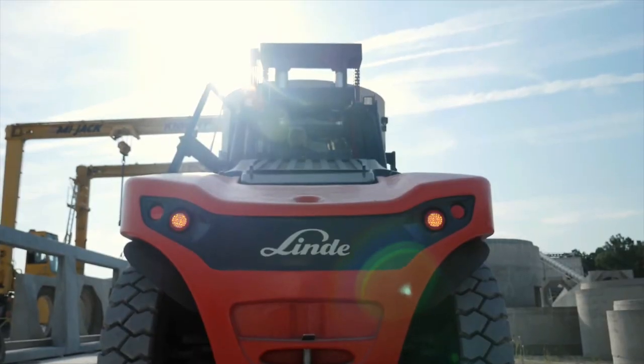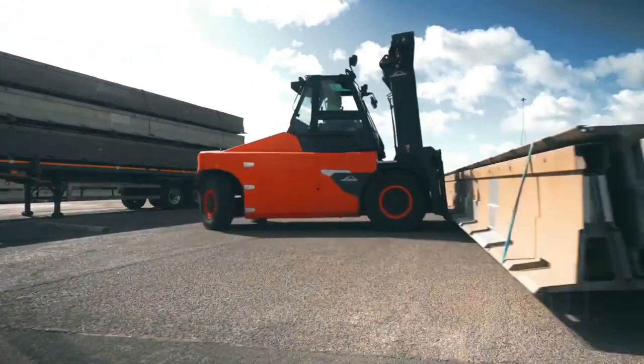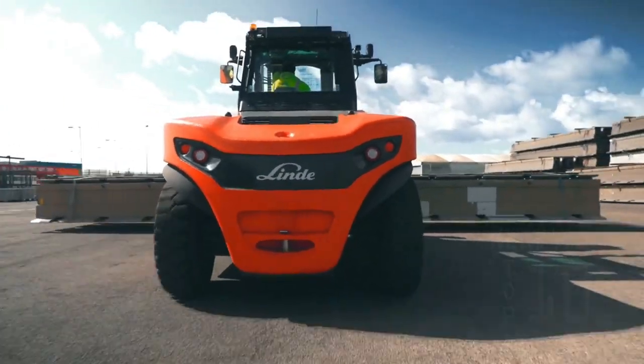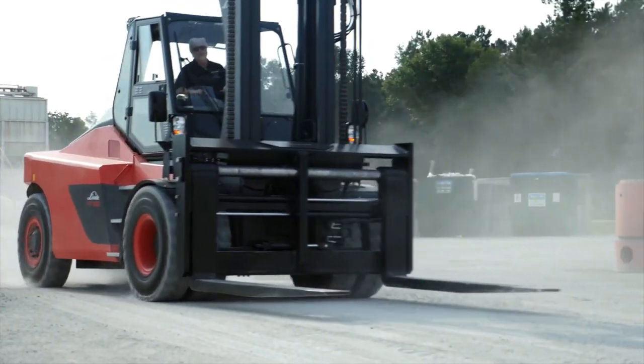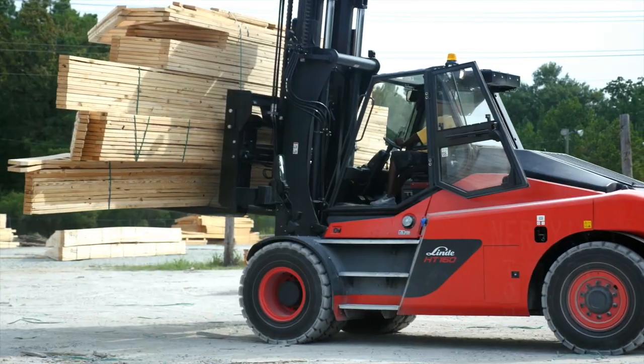Measuring 5.9 meters long by 2.5 meters wide, it weighs 21 tons and is equipped with a 360-degree camera system. Powered by a 173-horsepower engine, it can reach a maximum speed of 30 kilometers per hour and can lift loads of 16 tons up to 4.3 meters high.